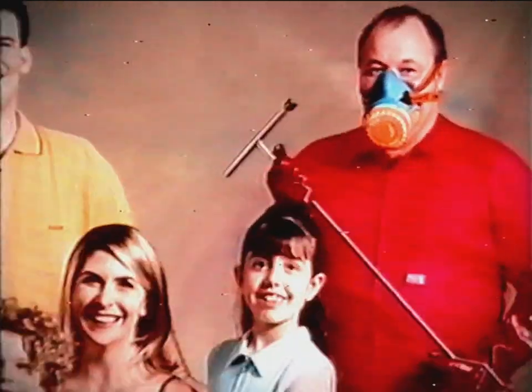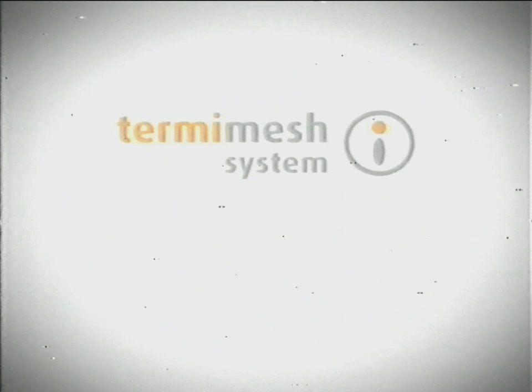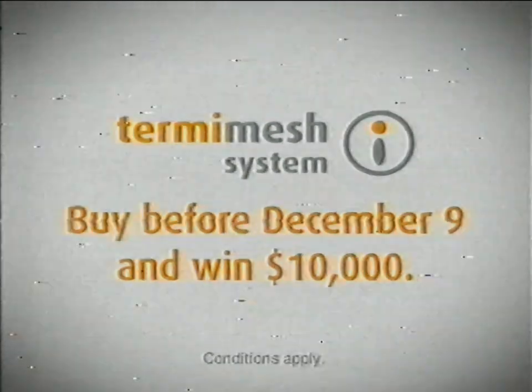If you don't build with Termi-mesh, the stainless steel termite barrier, you'll have to keep respraying chemicals around your home — forever. Do you really want to be living with poison? Tell your builder you want Termi-mesh. Buy before December 9 and you could win $10,000.